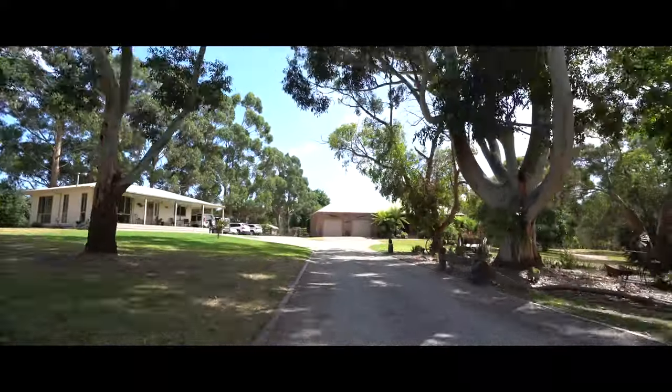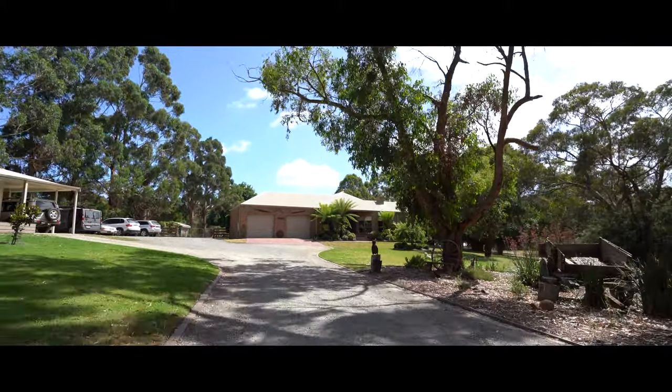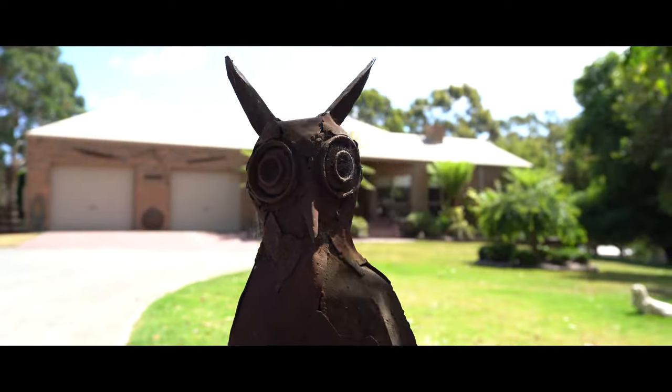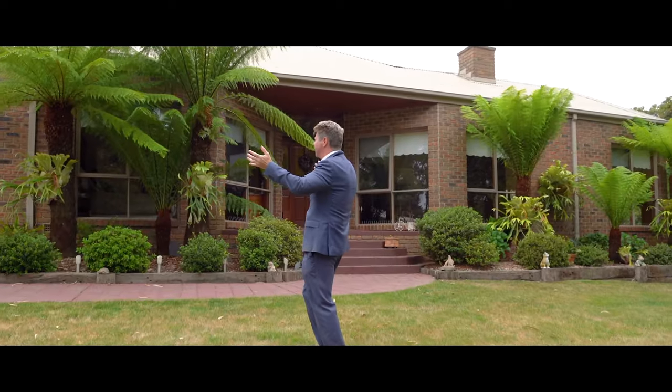Upon entering this property you'll be mesmerised by the stunning gardens and street appeal this 45-square, four-bedroom home delivers. With the added bonus of a two-bedroom unit on site for the extended family, which is rare to find. When you think of true acreage lifestyle and living, this original homestead takes the cake.